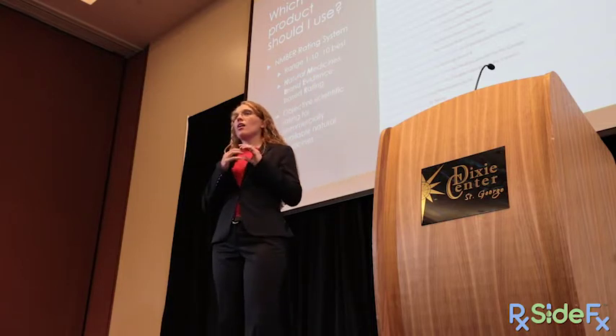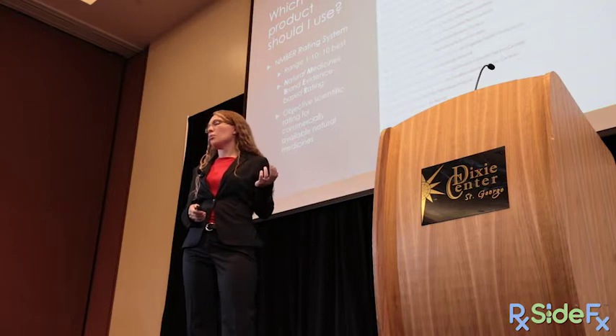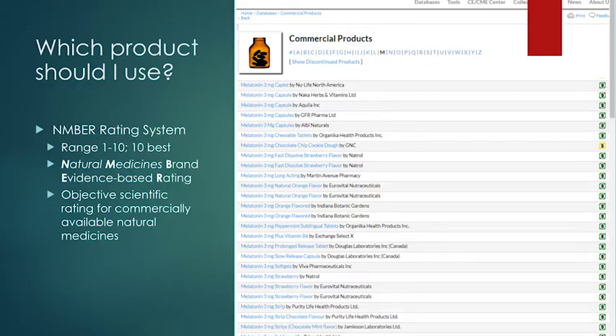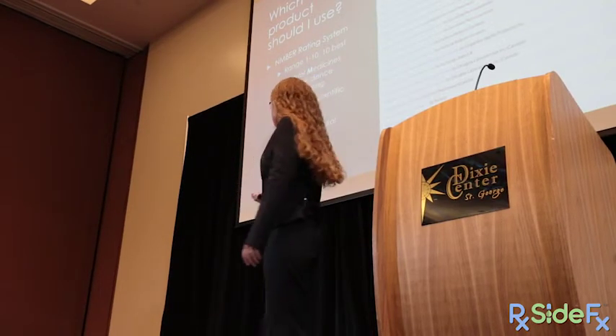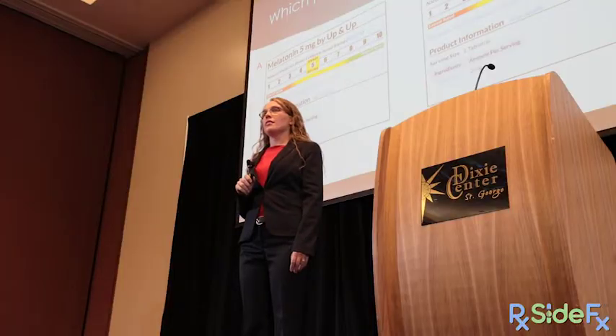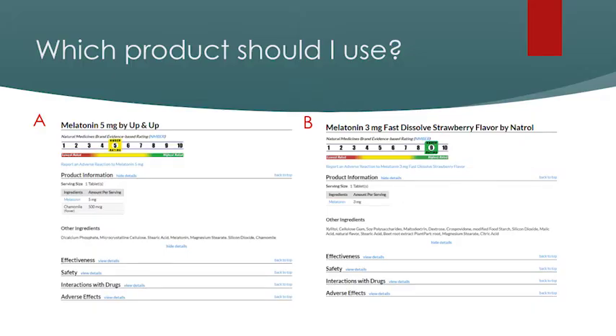The Natural Medicines Database also rates products using an evidence-based brand rating — an objective number score helping you say whether a product is good because it does what it claims and contains appropriate ingredients. When choosing melatonin, for instance, the 3 mg fast-dissolve strawberry flavor with a rating of 9 is preferable over the 5 mg option rated 5.